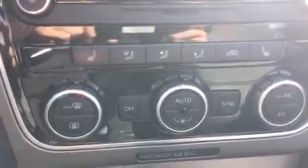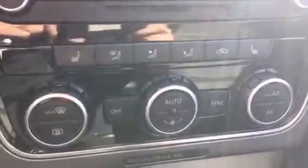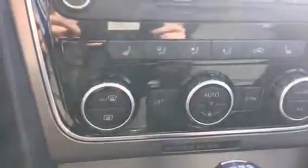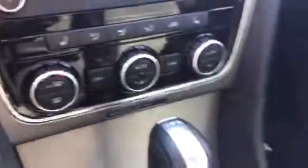Down here is your climate control. As you can see it has heated seats and your passenger can control their own temperature — you've each got your own individual temperature settings. It's beautiful leather interior and very well taken care of in here.